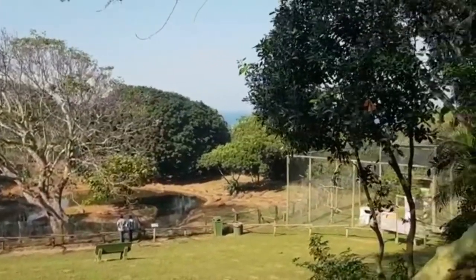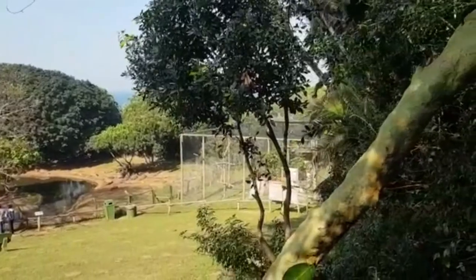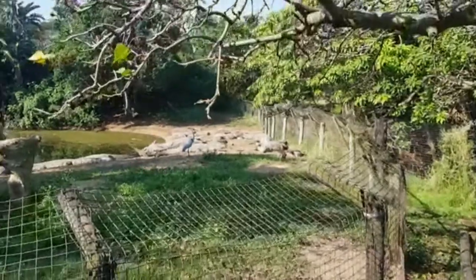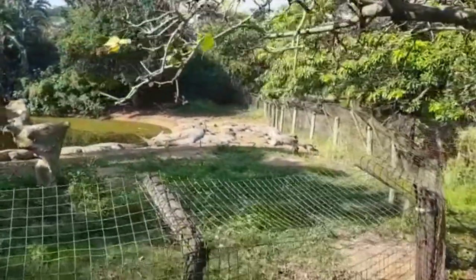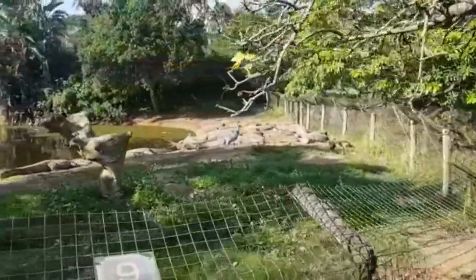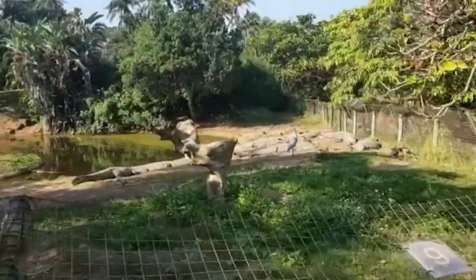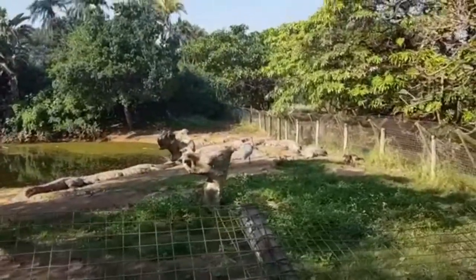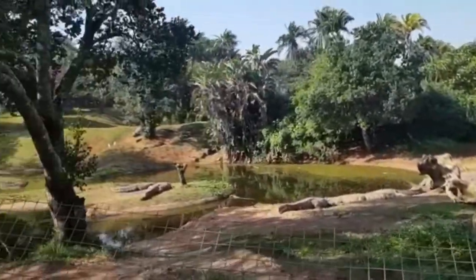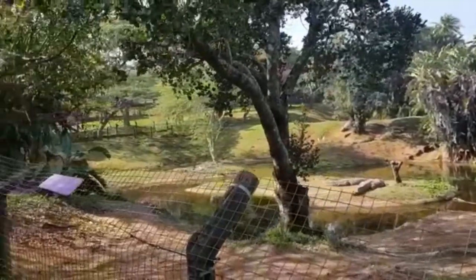You can see the sea a little bit there in the background. There he is — hello! And we have the Cape Vulture behind me there. Some of the birds, and the ducks I guess, they don't really have a problem with each other. It's weird — the birds don't really fly away.